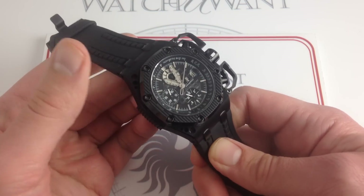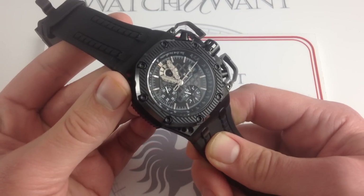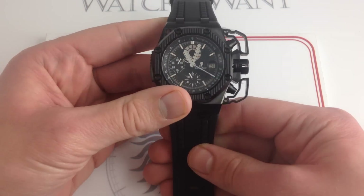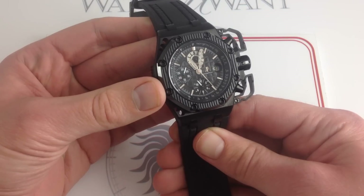While you might be running from the Toecutter, the Wez's, and the Lord Humungus of the world, this is the ideal timepiece to wear while driving your V8 Interceptor. This is a watch that could never be mistaken for anything Hublot or, for that matter, anything else out of AP's own catalog.